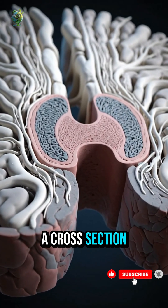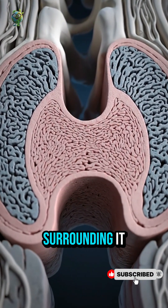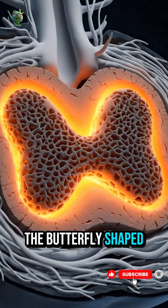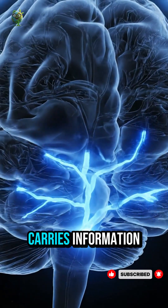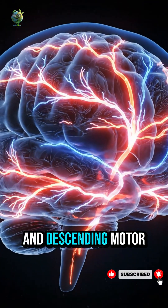A cross-section reveals two distinct regions: grey matter in the center and white matter surrounding it. The butterfly-shaped grey matter houses neuron cell bodies, the processing hubs of the cord. The white matter carries information — ascending sensory signals and descending motor commands.